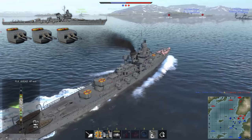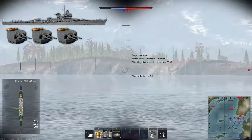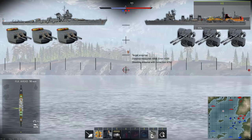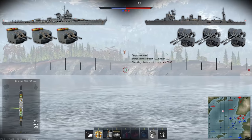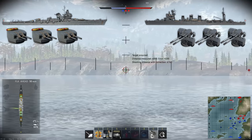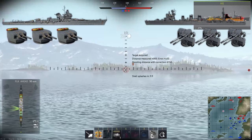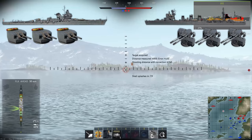In War Thunder, Aetna carries six 135mm cannons in three turrets, one in the front and two at the rear, while Isuzu carries six 127mm cannons in three dual turrets with one in the front, one amidships, and one at the rear. While they do have a similar overall layout of cannons, their performance is completely different.